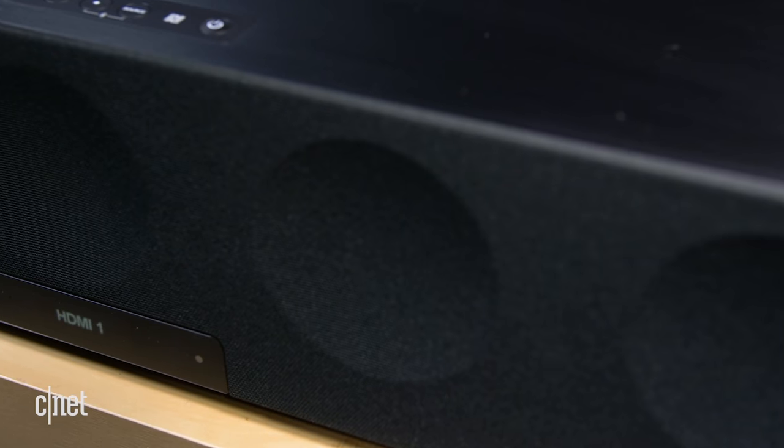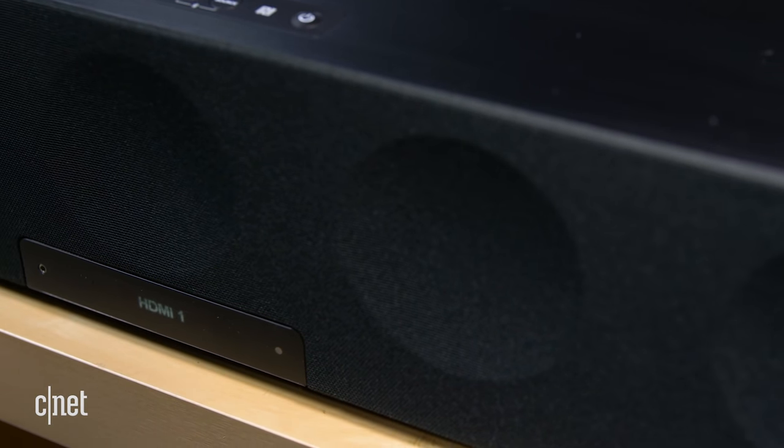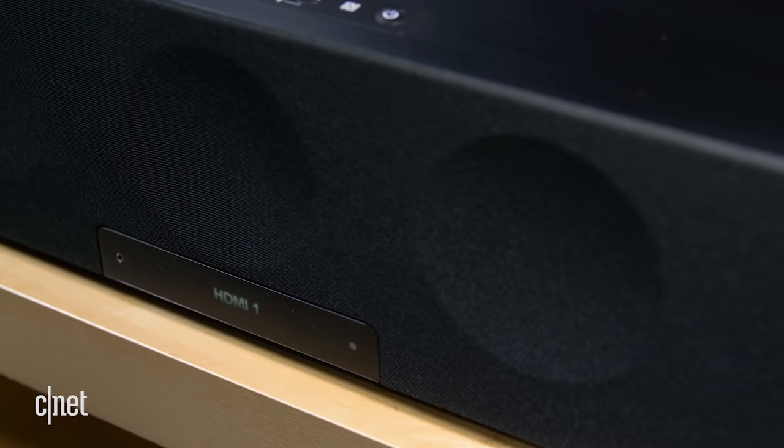One small consideration about soundbars: while most are about 2 inches tall, it's worth checking the actual dimensions of the device. The last thing you want is a soundbar blocking your view of your TV because it's too tall.